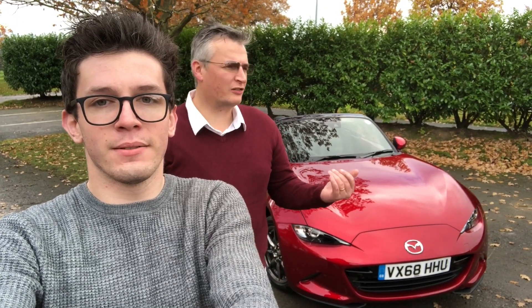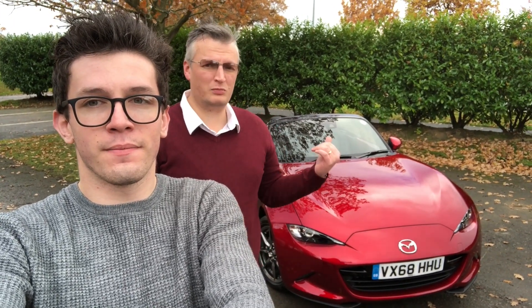Despite this being an autumnal windy day we've taken out the Mazda MX-5. We're in the Harrigan trim with the 1.5 Skyactiv engine. The car starts at just over £23,000 but this model is just over £24,000 with some options. In this micro review I'm going to be looking at the exterior styling, the interior, the build quality, the functionality, and then we'll be driving it to bring you our verdict on whether this is the car for you.